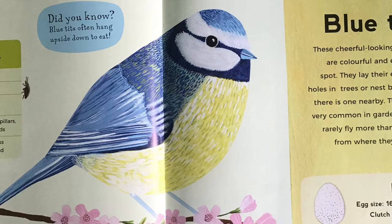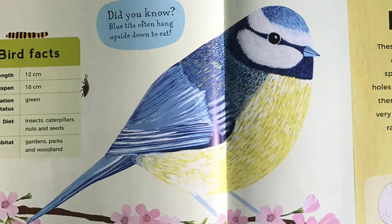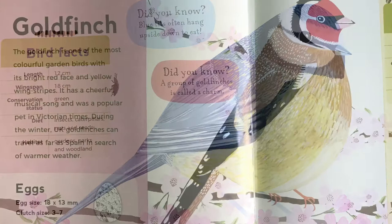Blue tit. These cheerful looking birds are colourful and easy to spot. They lay their eggs in holes in trees or nest boxes, if there is one nearby. They are very common in gardens, and rarely fly more than 20 kilometres from where they hatch. Did you know, blue tits often hang upside down to eat?